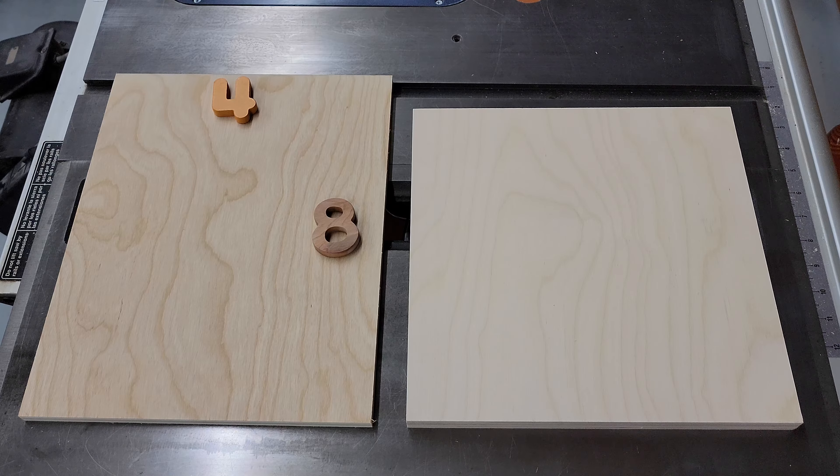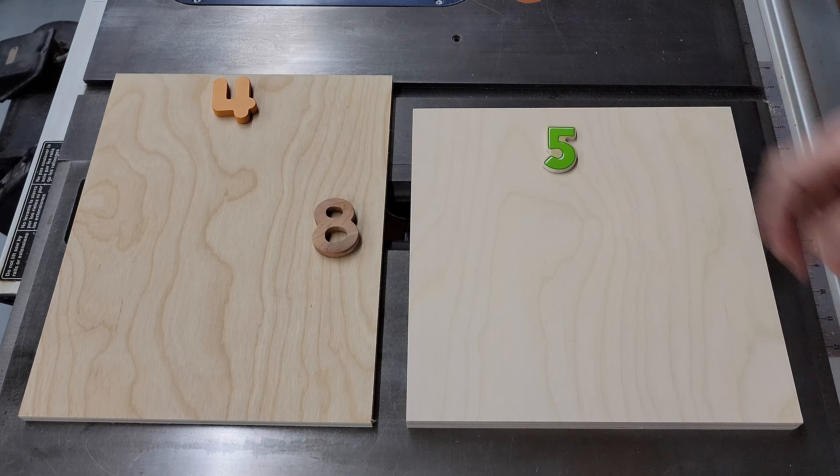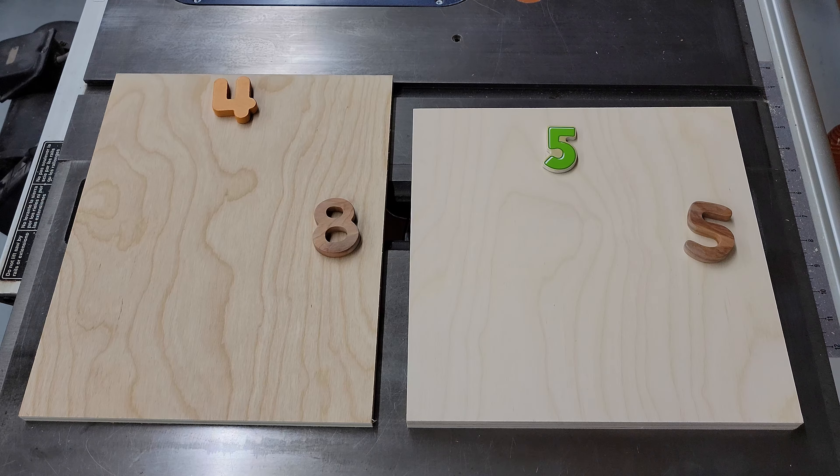Speaking of 4x8 sheets, you might not find Baltic birch plywood in that size. Most places are going to sell it in a five foot by five foot panel instead, although some places are beginning to stock 4x8 as well.